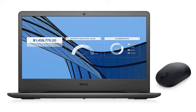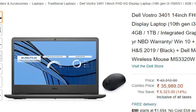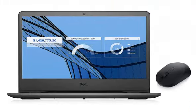Hello friends, welcome back. In this video, we are going to talk about the Dell Vostro 3401 14-inch FHD AG Display Laptop, which you can see at present. The link to purchase from Amazon is in the description for Rs. 35,989. Now, let's talk about its features.